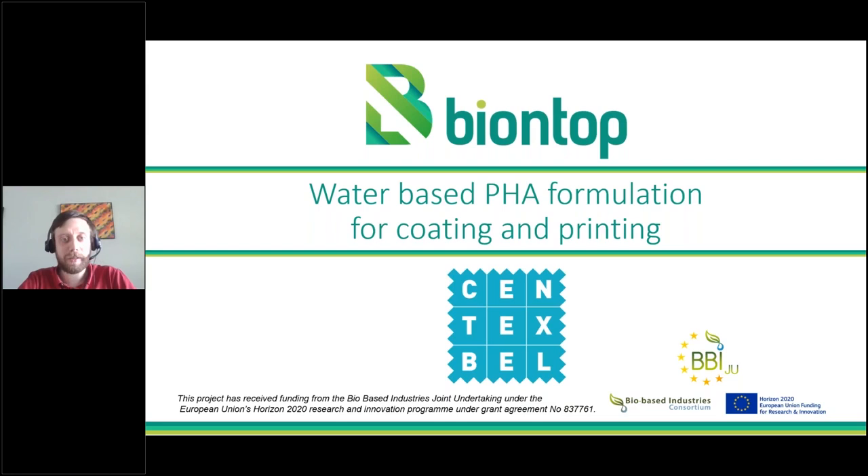Thank you very much. I will give a presentation on water-based PHA formulations for coating and printing. I will start with a short introduction about Centexbel and who we are, and then continue about PHA — what it is and how we use it in a coating.